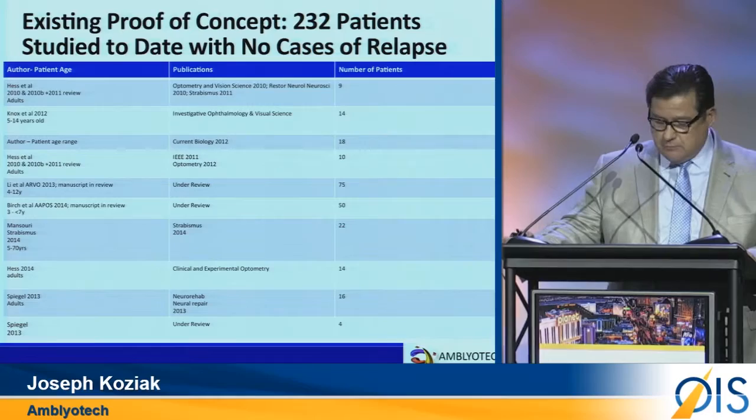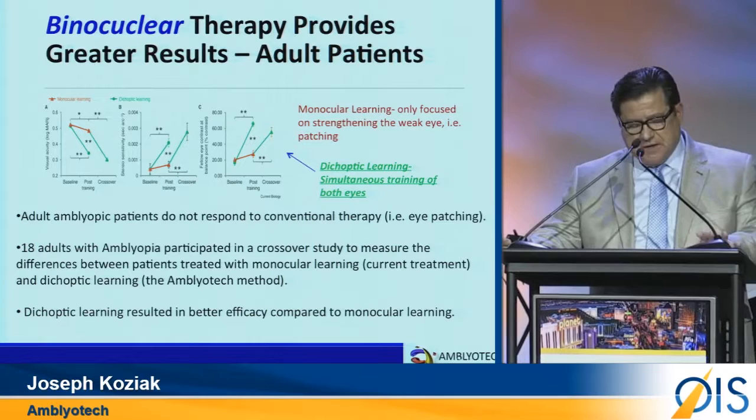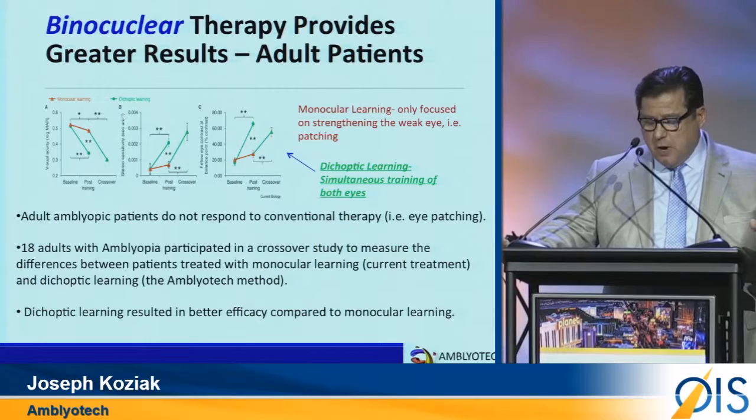In this slide, we are comparing individuals who played the game patched versus individuals who played the game with both eyes, followed by a crossover. We found that the patch cohort had negligible improvement compared to the binocular approach.